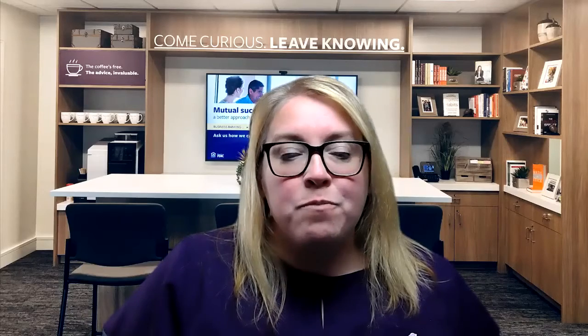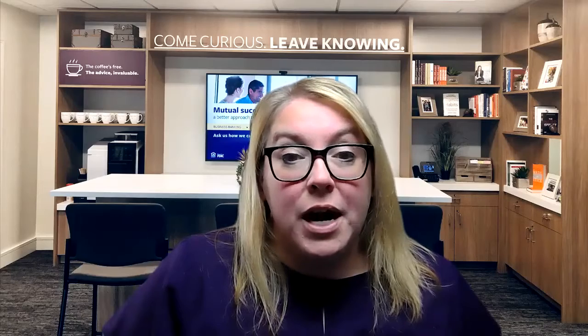Hi everybody and welcome to Chelsea Groton Bank's Facebook video. This week we're talking about financial terms and talking you through what they might mean. Today we're talking about net worth — what is your net worth and how would you figure it out?